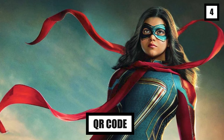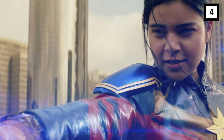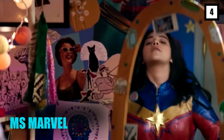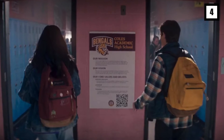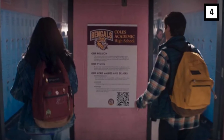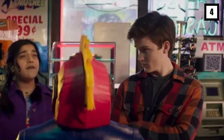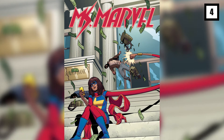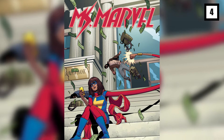Number 4: QR Code. Marvel has been known to sneak Easter eggs into shots to entice further engagement from its audience, and the team did the same with Ms. Marvel. If you look closely in episode two, there's a scene where Kamala and Bruno pass by a form with a QR code on it. This QR code is also spotted later in a scene outside an ADM store. When you scan this code, it takes you directly to a 2014 issue of Ms. Marvel, giving you access to the comic.